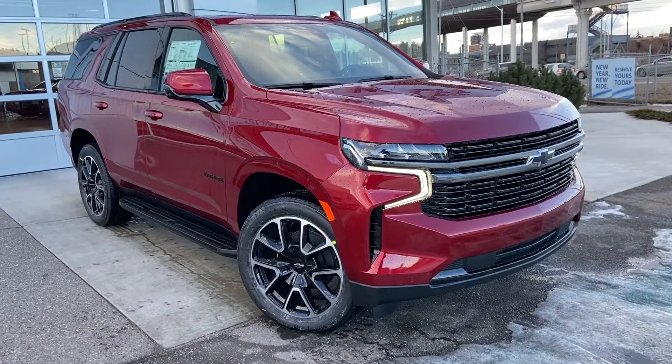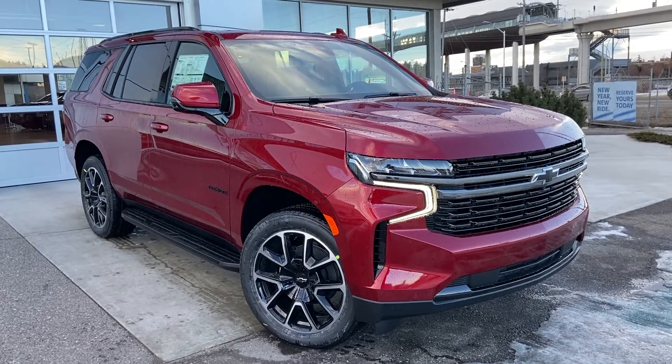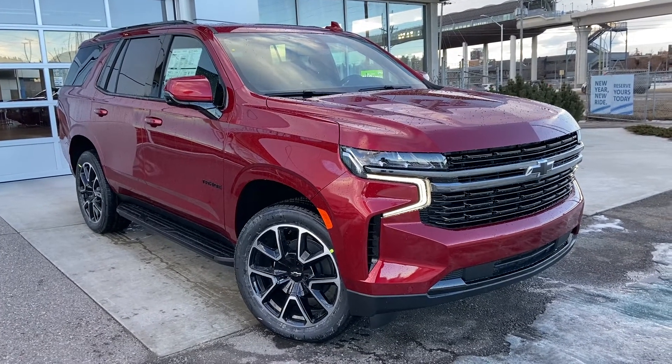Welcome to the brand new 2022 Chevrolet Tahoe RST. The RST Tahoe is powered by a 5.3 liter V8 engine and mated to a 10-speed automatic transmission.